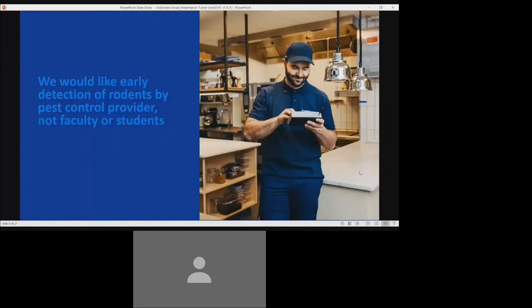We are concerned about having rodenticides on our properties and what harm that might cause students, wildlife, and the environment. Is there a way to mitigate the risk of students or wildlife encountering rodenticides while at the same time still protecting our structures from rodents? We are also frustrated that our staff always finds out about a rodent infestation before the pest control provider. By the time we find out, it's not just an introduction but an infestation.